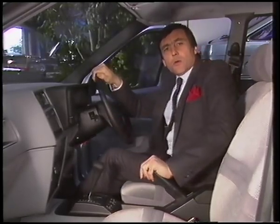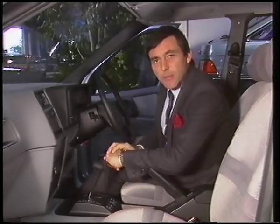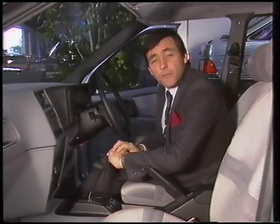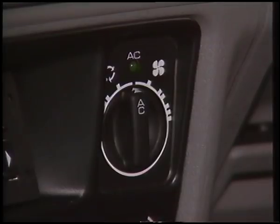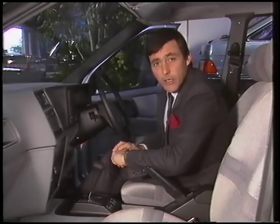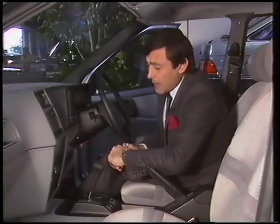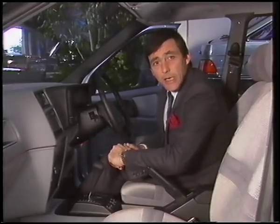All Ghia models, of course, offer very high feature levels, but this one is fitted with some important options which will give you some very good sales opportunities. The first is this — it's an integrated air conditioning system, very similar to the one fitted to the Granada Ghia X. If you know anything about Granada air conditioning, you'll know it's very good indeed, and this is no exception. This is available on 2 and 2.8-litre cars.